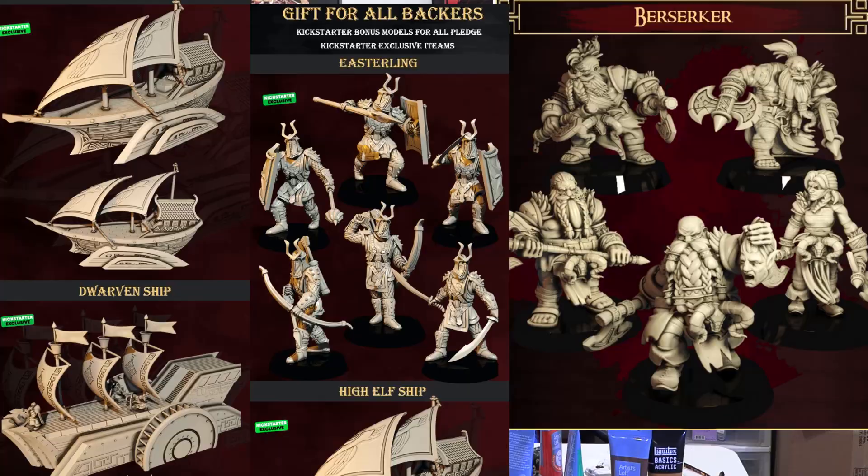The last one is High Elves versus Dwarves. It's very specific — some models show elves holding dwarf heads and vice versa — but some of the models are really nicely done. You get 100 files for under $50, around $44 or $45. Looking at my list, all of these are pricing their STLs at less than a dollar each.